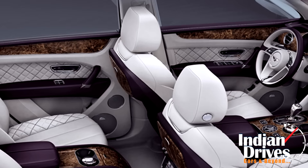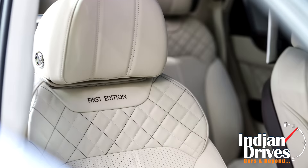On the inside, the changes include bespoke ambient lighting, diamond-within-a-diamond quilting, new embroidered seats, and more.